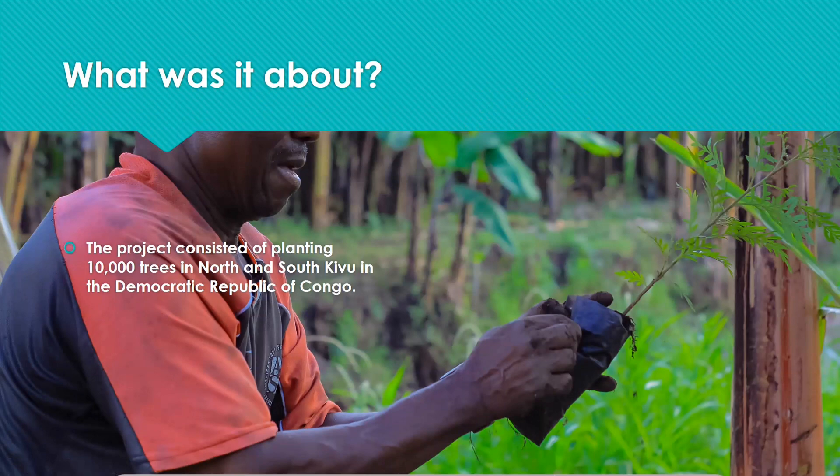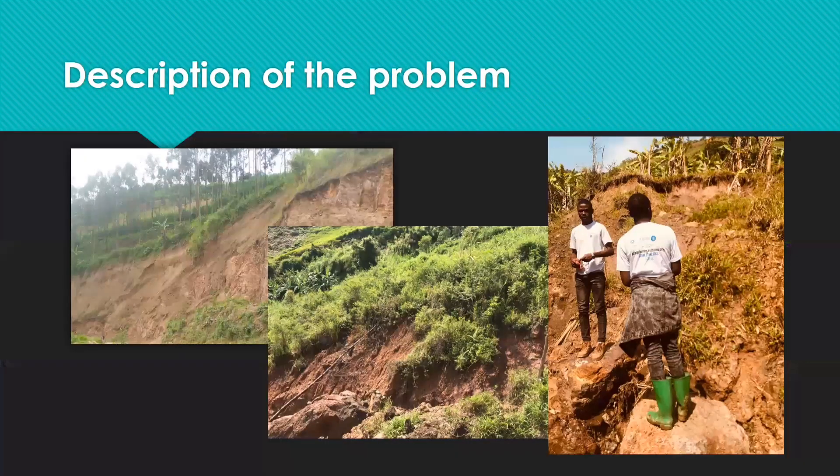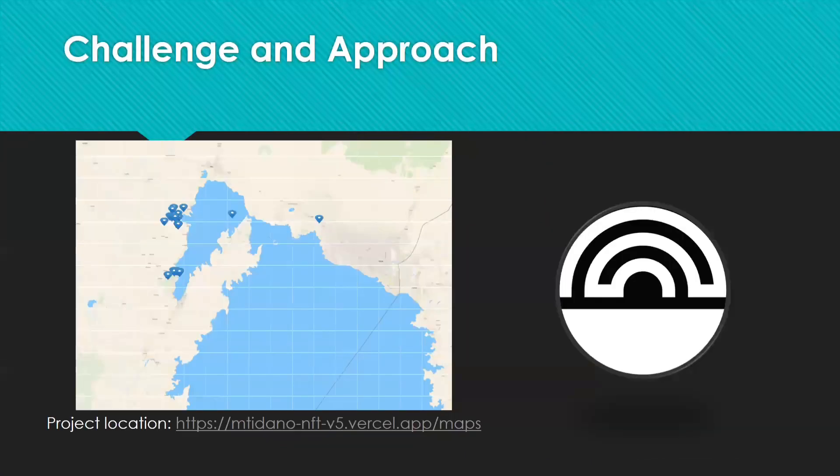Deforestation is a major threat to our planet, causing soil erosion and harming ecosystems. But what if we could use technology to fight back? The Mtidano project, funded by Catalyst, aimed to address this challenge.